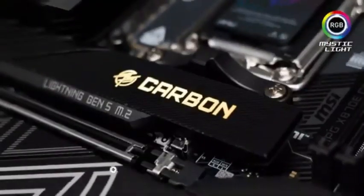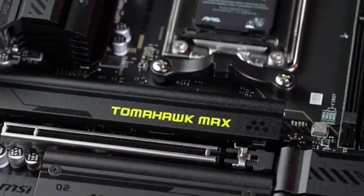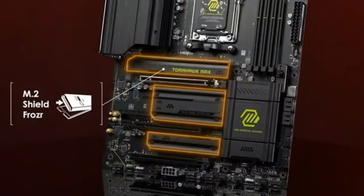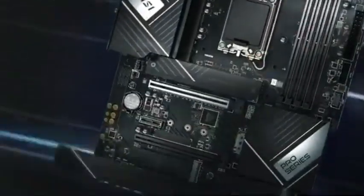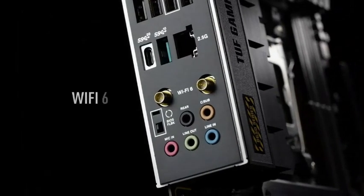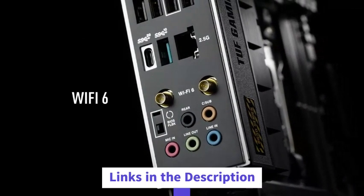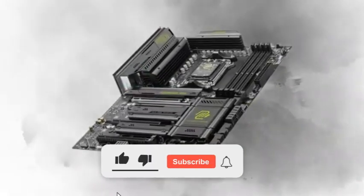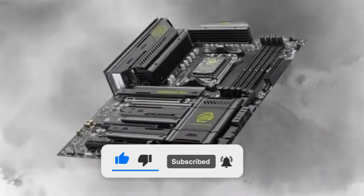From lightning-fast chipsets to next-gen connectivity, we're breaking down the top-performing motherboards that are changing the game. We'll compare, recommend, and guide you through every choice. Full reviews and links are on ProGadgetGuide.com — check the description, subscribe, and hit that bell. Let's dive right in.